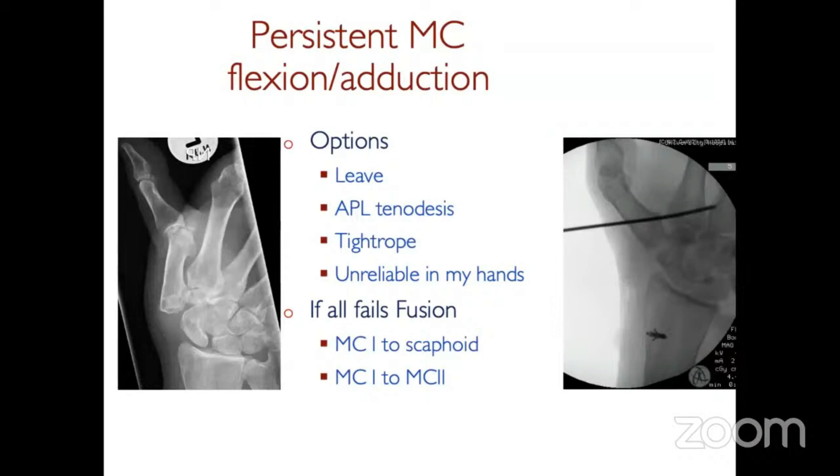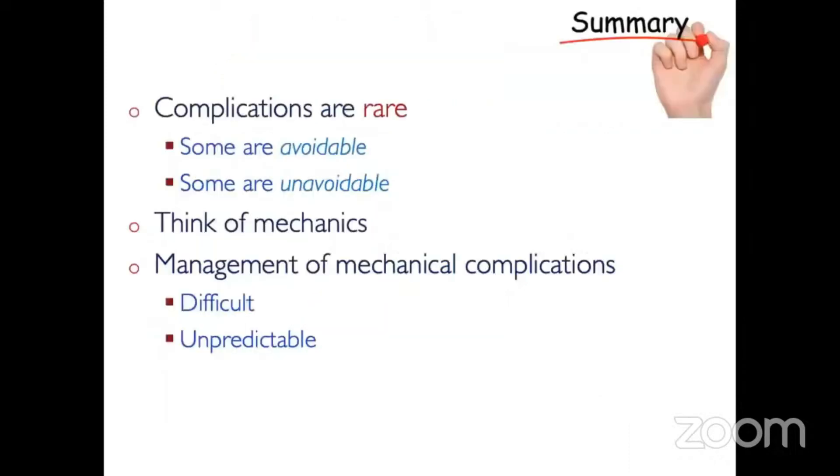And if all fails, the dreadful operation — a fusion onto the scaphoid or the first to the second metacarpal. To summarize: complications are rare after trapeziectomy, it's a good operation, and some are avoidable with careful surgery and careful thought about what you're going to do — particularly if they have a zigzag collapse. Think of the mechanics. If you have to manage mechanical complications, it isn't easy, it's difficult and can be unpredictable, but sometimes you have to at least try.